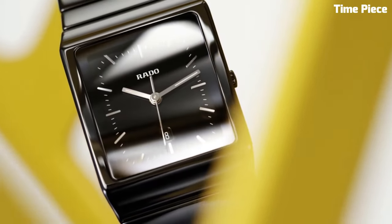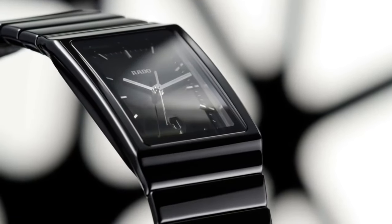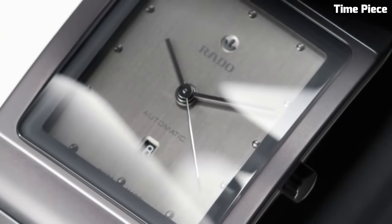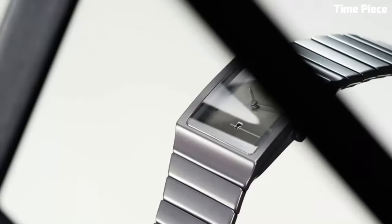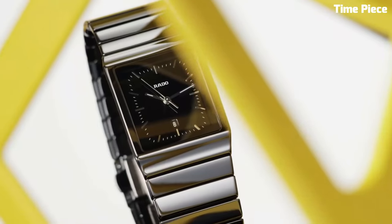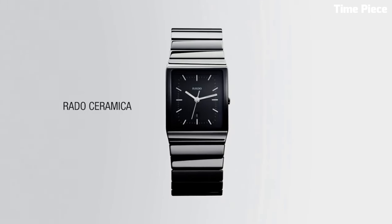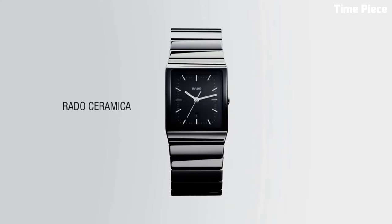The minimalist design features a minimalist dial, often paired with subtle markers or hands, making it a versatile accessory for any occasion. Its robustness is matched by its elegance, creating a lasting impression. The Rado High-Tech Ceramic Watch stands as a symbol of modernity, seamlessly blending form and function.